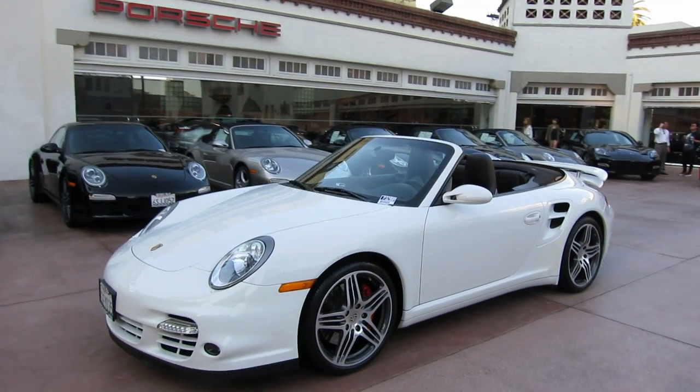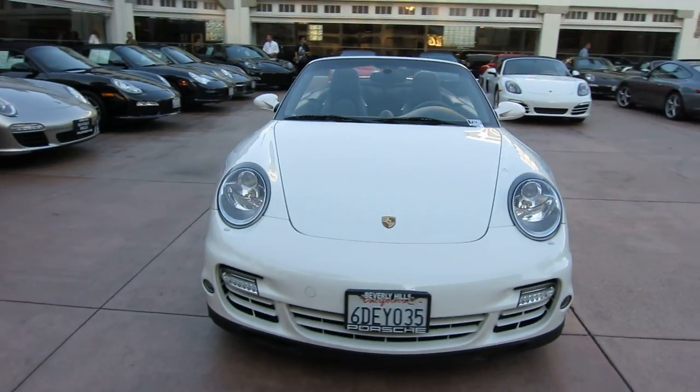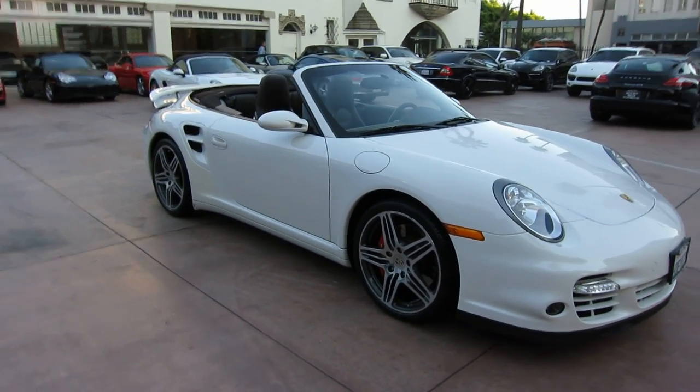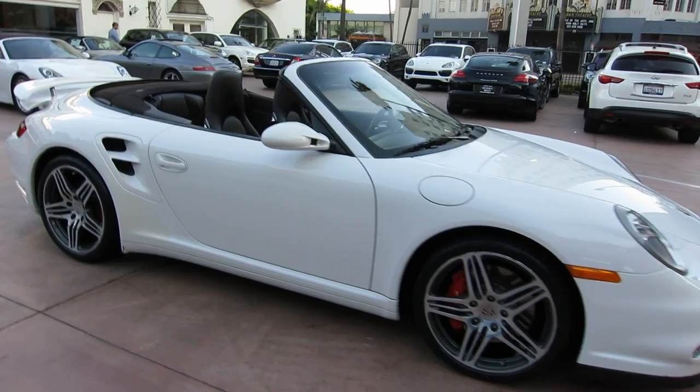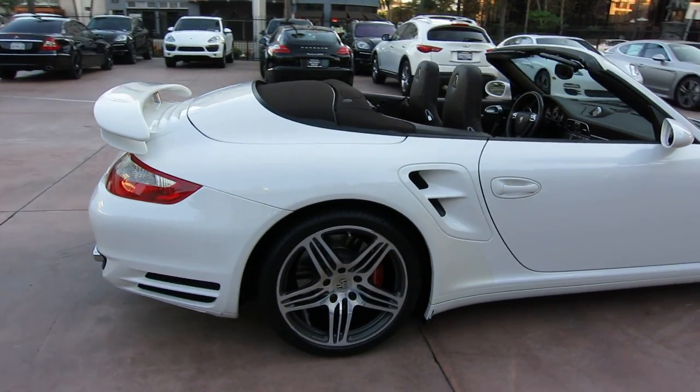This is Ryan at Beverly Hills Porsche and this is a video of a 2008 Porsche 911 Turbo Cabriolet. It's a really neat color combination — this is Carrara White with Coco full leather interior and Coco top. Really rare color combo.